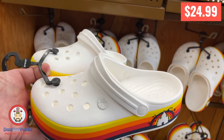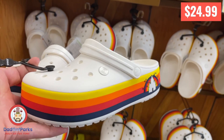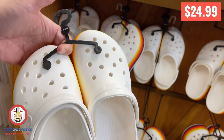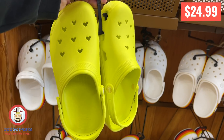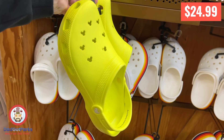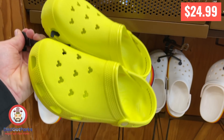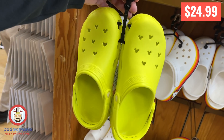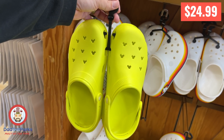I was like, man, these are some bright-looking Crocs — pretty extreme. Then I looked down and was like, oh, never mind, those are tame. Those are some bright-looking Crocs; you're not getting lost wearing those in the parks. Unless you're with your family and they purposely lose you — maybe then.